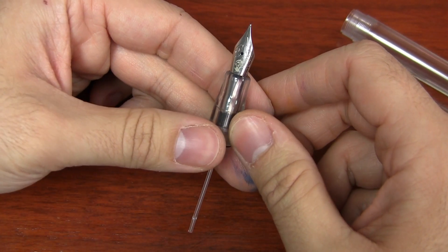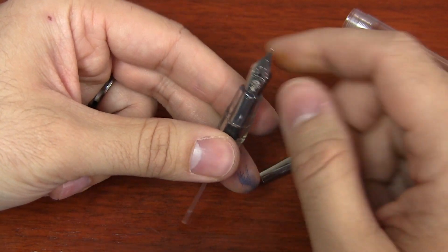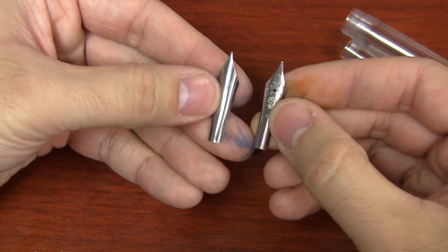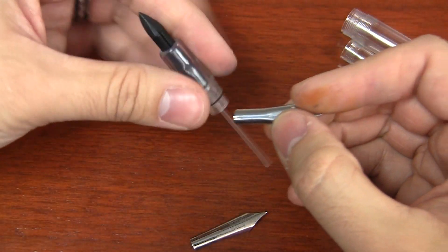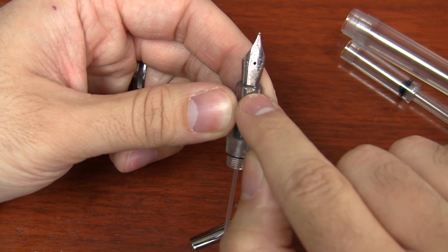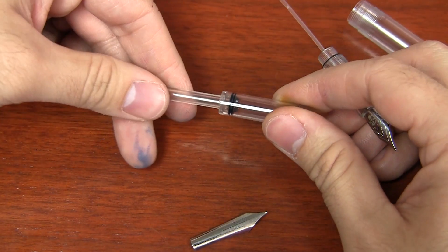It may seem like the Goulet nib doesn't stick out quite as far as the Noodler's because of that extra fine nib designation being kind of buried in the grip section. But that's normal — if you compare the two nibs side by side, they are the same length. So it's not going to change your hand position or how far back you need to hold the pen. It just appears like the nib is in really far because of where that inscription is.